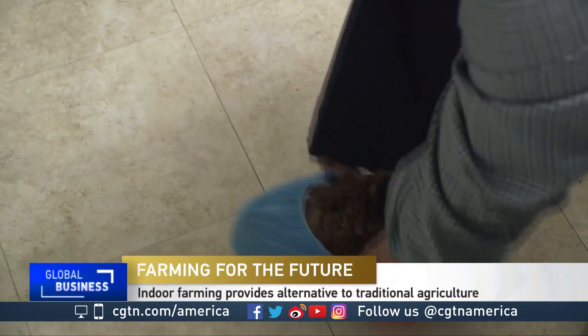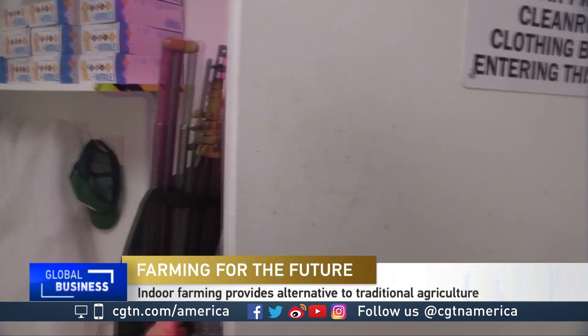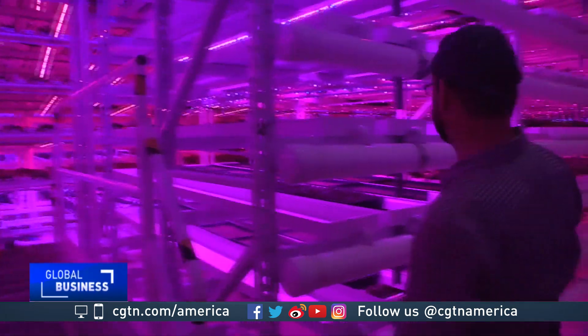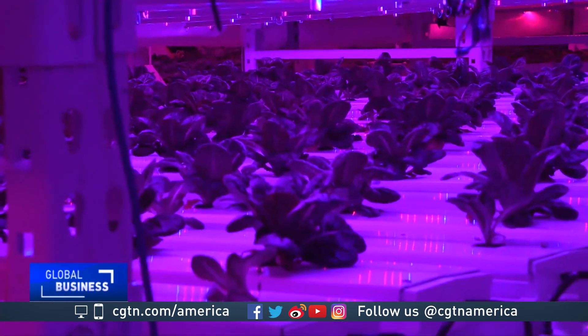The tour begins in the clean room of Infinite Harvest. You have to dress the part here. It isn't long before visitors are bathed in a purplish glow. Nathan Lorne is the sales manager for this indoor hydroponic vertical farm in Lakewood, Colorado, that grows four varieties of exactly one crop: lettuce.